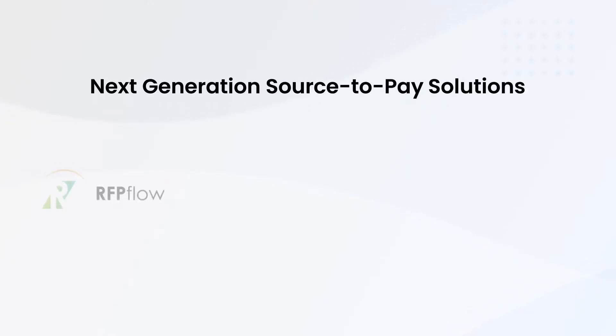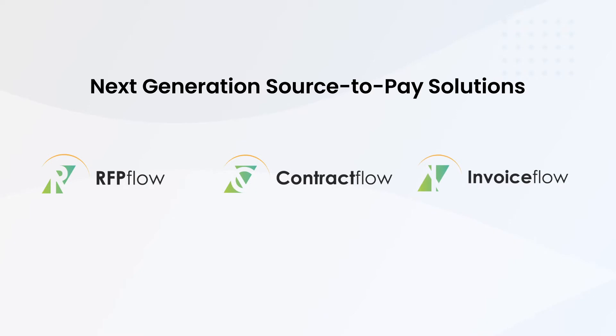Introducing Avenir on ServiceNow — next-generation source-to-pay solutions for sourcing, contract management, and invoice management.